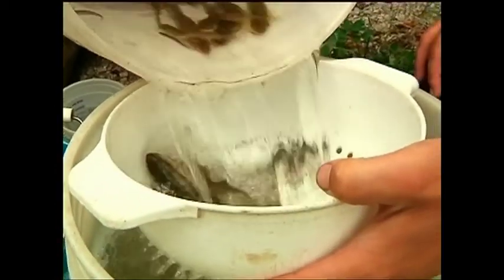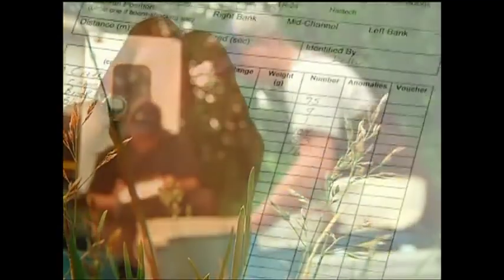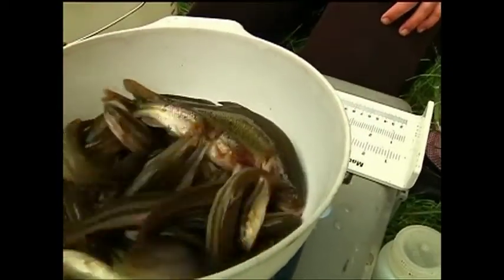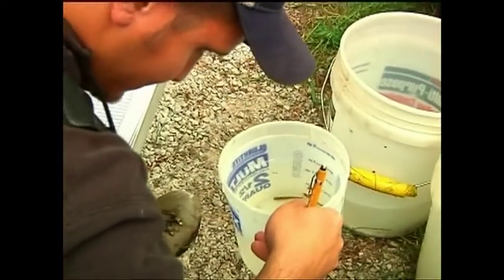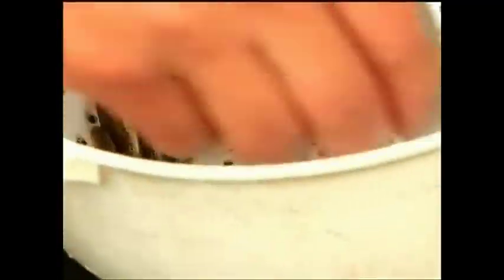Fish are taken back onshore, sorted by species, counted, and weighed. They look for a lot of different kinds of fish and lots of different sizes. Today's finding was pretty good — we had 11 species, right around 300 fish, and a lot of good species to be seen in a river.